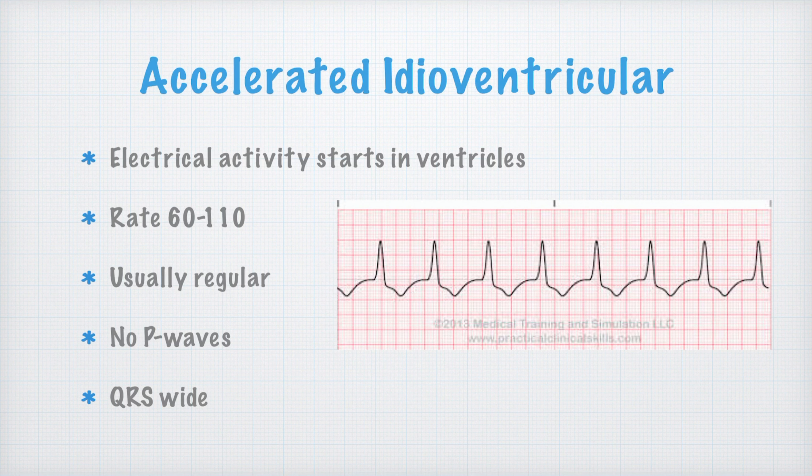The next rhythm is just an accelerated idioventricular rhythm. The only thing that's different — because I still have no P waves and kind of a wide QRS complex — is that this time the rate is much higher, 60 to 110 beats per minute. So it's just a little bit faster, but it's still wide, so we call it an accelerated idioventricular.